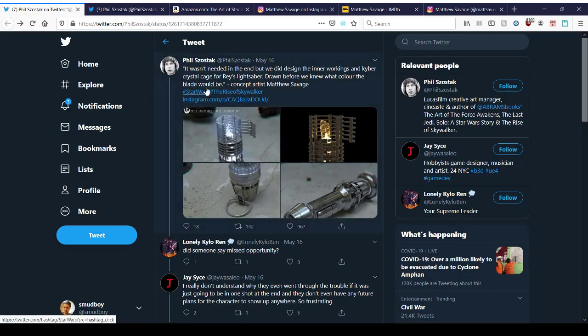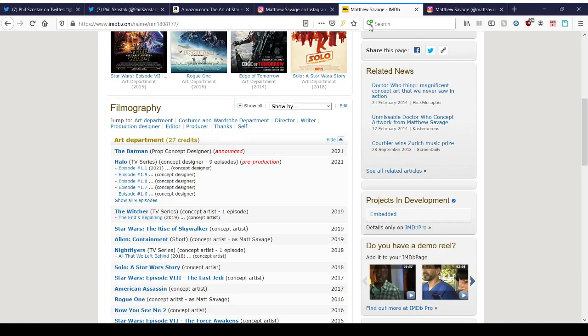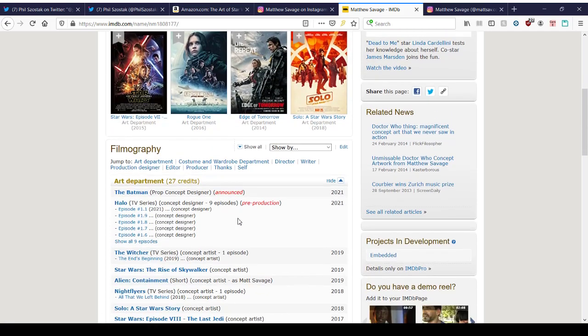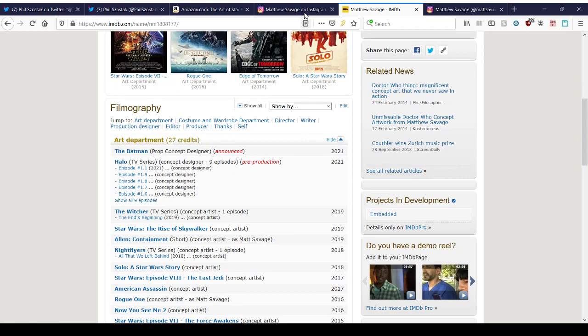The whole story here is about Phil mentioning a guy named Matthew Savage. Matthew Savage has an Instagram and an IMDb, and he's been in the art department of all kinds of movies and shows — The Batman 2021, The Halo TV series, The Witcher TV series, Star Wars: The Rise of Skywalker, Alien Containment, Night Flyers, Solo, Episode 8, American Assassin, and more. He's very good at what he does and gets all these big contracts.